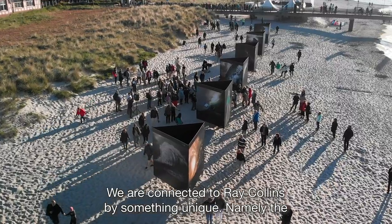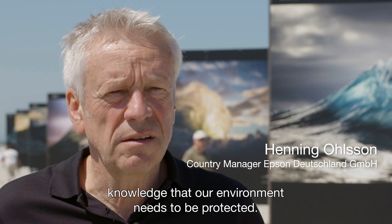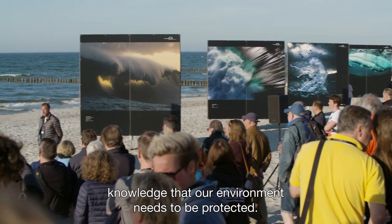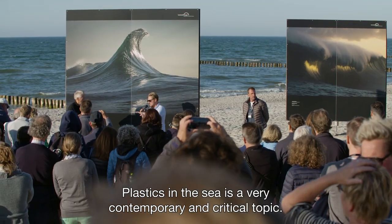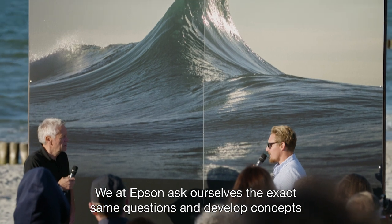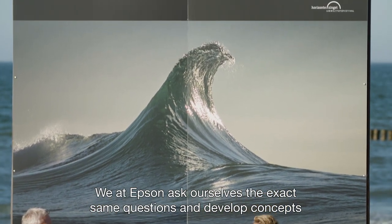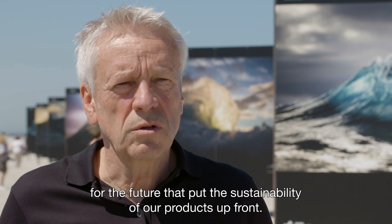With Ray Collins we have something unique, namely the awareness that our environment must be protected. Plastic in the oceans is a current, time-critical topic. We at Epson ask all of these questions and develop for the future concepts that make sure that the sustainability of our products is very clear.